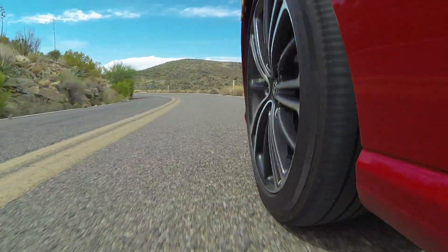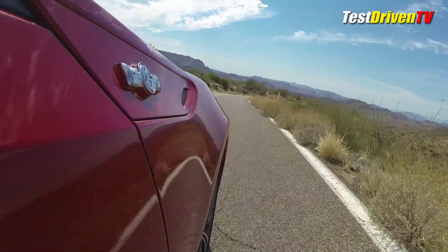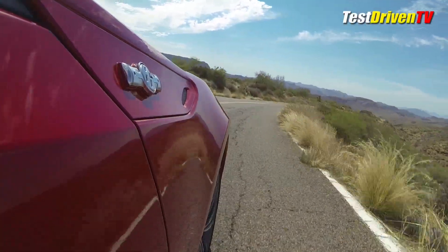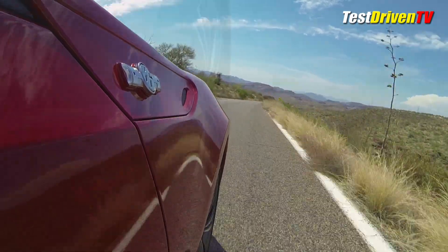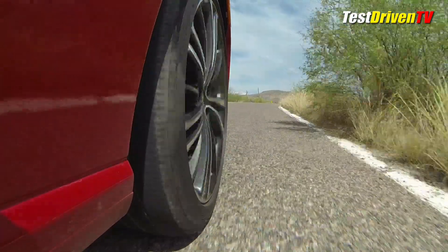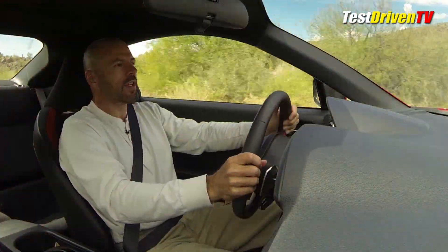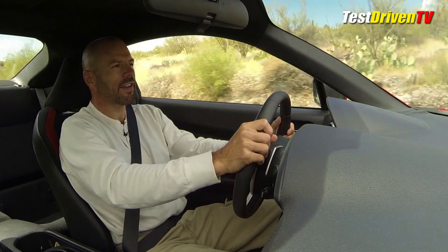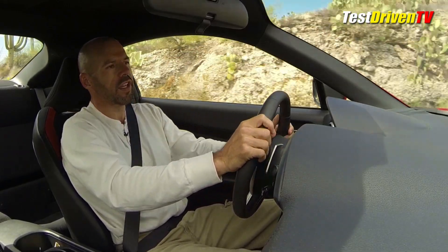The chassis of the FR-S follows the time-honored sports car formula: rear-wheel drive, a fully independent suspension, good brakes, and a light overall curb weight. And on our tester, they added in the optional TRD rear sway bar for some extra flavor. When it comes to handling, this is a car that I've had a chance to drive on the racetrack, where it really and truly comes alive.